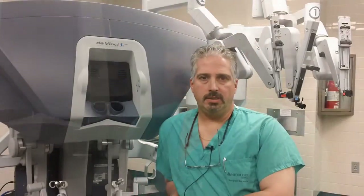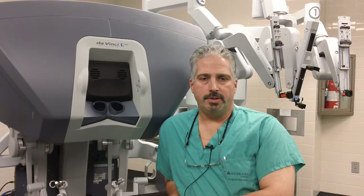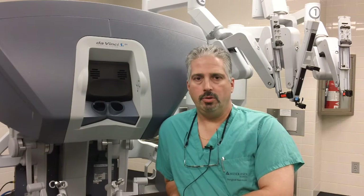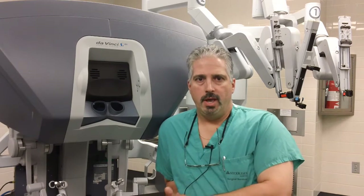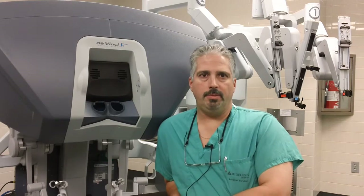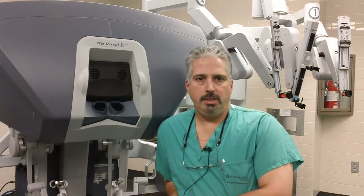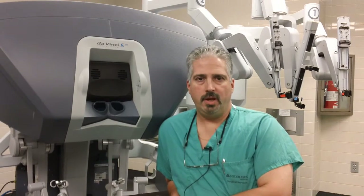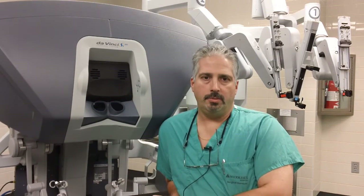Another treatment option for sleep apnea is the use of what's called a mandibular repositioning device, or mandibular advancement device. These are essentially mouth guards made by special dentists who are certified in sleep medicine. The mouthpiece holds the lower jaw forward, and attached to the lower jaw is the tongue, so by pulling the tongue and jaw forward, you're keeping the airway open. Patients with mild to moderate sleep apnea oftentimes do very well with a mandibular device — it keeps the airway open at night and helps with their breathing.